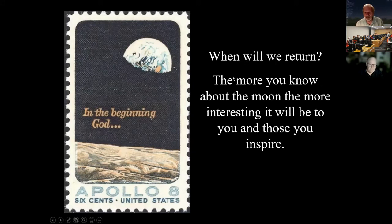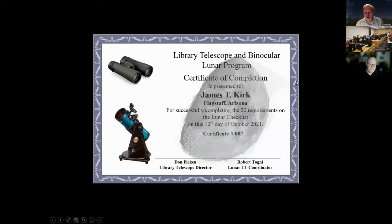It sounds more and more like we're getting ready to return to the moon. If you want to know more about the moon — to make it more interesting for yourself and those you inspire — you can complete the little checklist and there are directions on the handout to get a certificate of completion mailed to you. That completes my presentation.